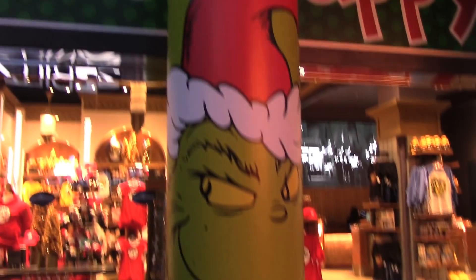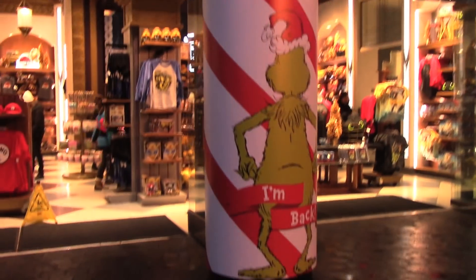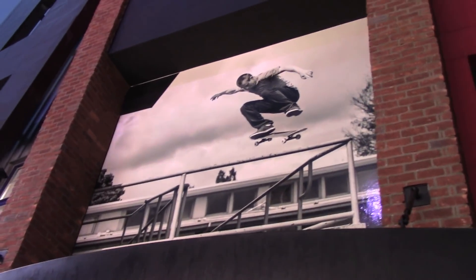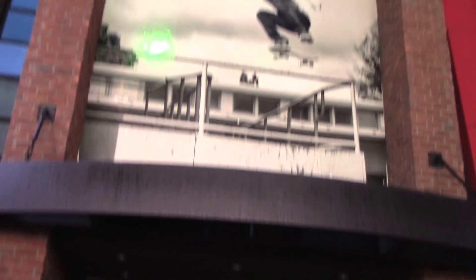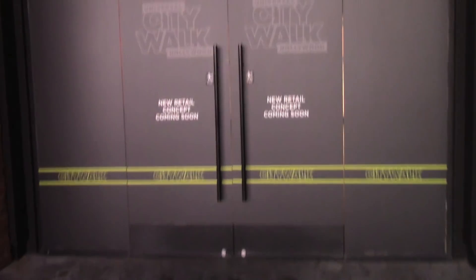Even though Grinchmas is done, they still have the advertisements up here at the Universal Studios store in City Walk — there he is, the Grinch. They replaced these when Grinchmas first started last year. Now he's gone until next year — happy holidays! Also, check this out — that's new. A shop closed; I think this was the skateboarding store. Yeah, it is — wow, that's gone. I believe this is where they had the GoPro stuff too. So we do have some interesting things here: this was open I think yesterday but that was their last day. New retail concept coming soon — I'll check back on that.